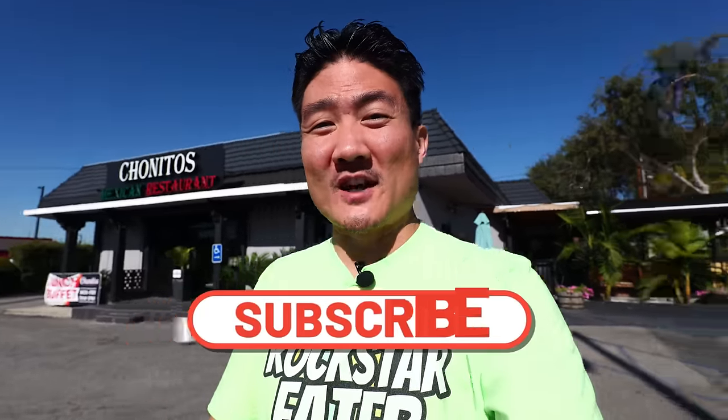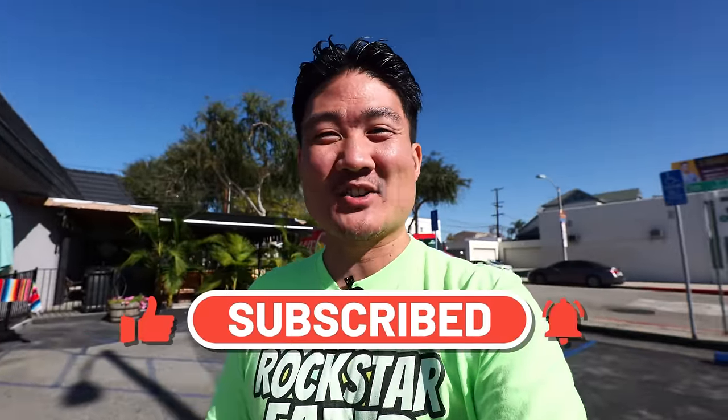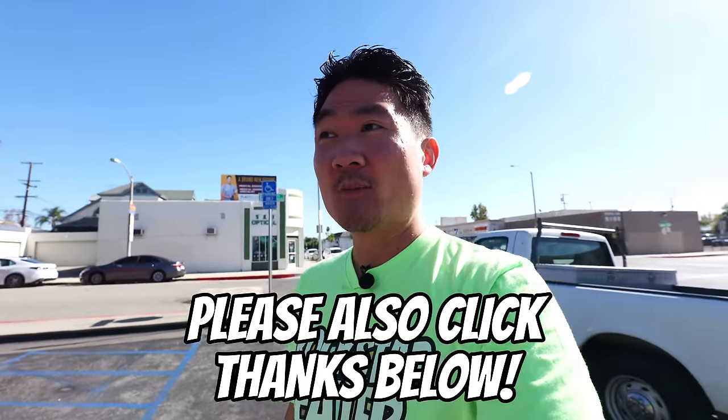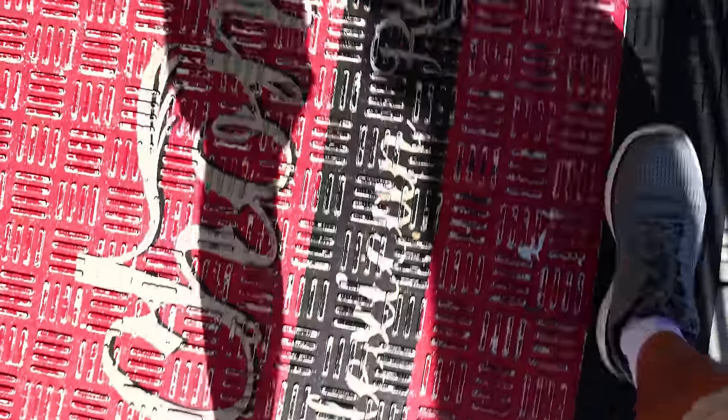If you're new to this channel, take a moment right now to hit that subscribe button, as well as the notification bell, because it posts these food and travel videos weekly. You don't want to miss out. In the meantime, I'm going to be heading into the restaurant and I think I'm one of the first customers here. The buffet line is going to be very full. Let's check this out.